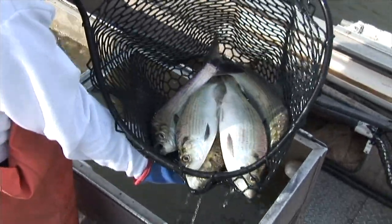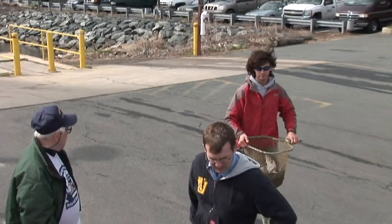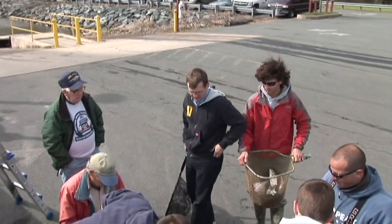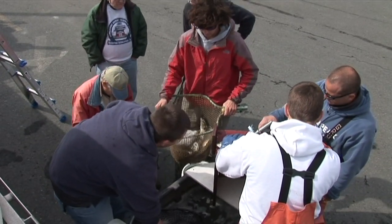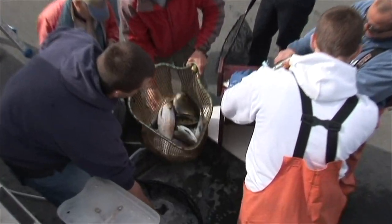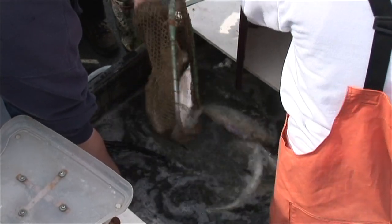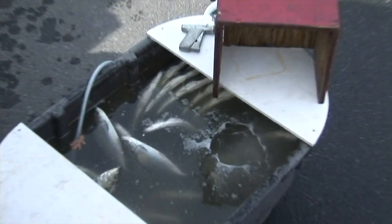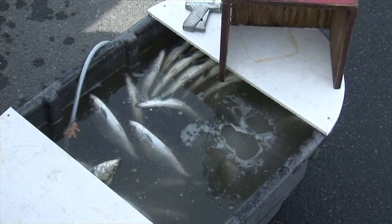All the fish are unloaded from the boat and they take them to a tub with the same anesthetic in the water. We keep the fish asleep until they go into the tank truck. We have the same anesthetizing agent in the tub and we also supersaturate the water with oxygen.